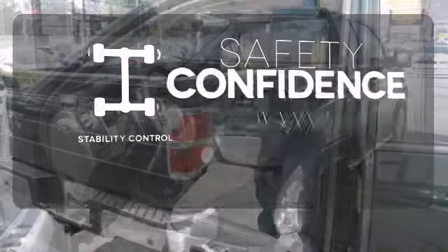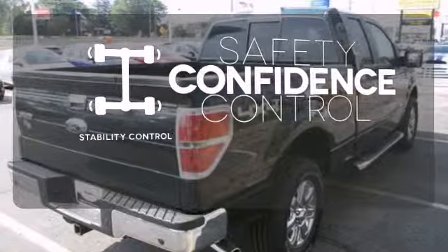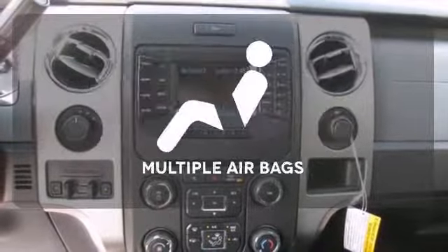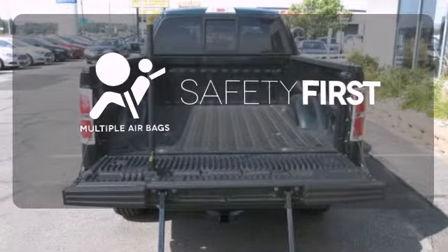Staying on the right path has never been easier thanks to the stability control. Your ride is stylish from top to bottom with the alloy wheels. Be prepared for the worst with the multiple airbags.